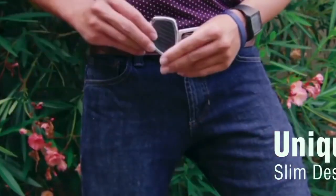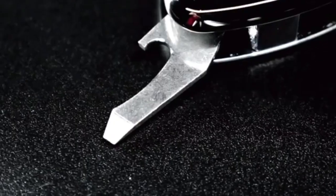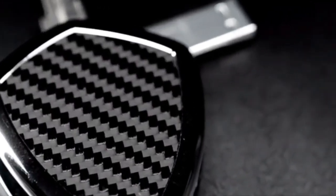The Shields also includes a handy bottle opener and a loop for attaching other accessories, making it the ultimate tool for anyone on the go.